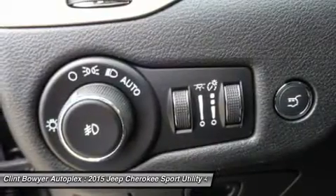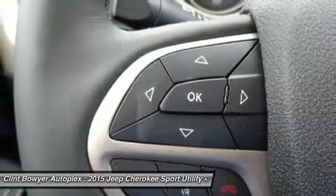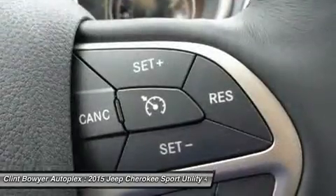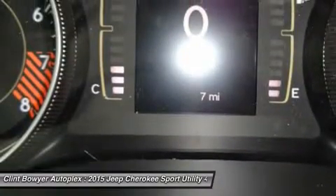Windshield wiper de-icer, all-season floor mats, heated steering wheel. Quick Order Package 27J: engine 3.2L V6 24V VVT, transmission 9-speed 948TE automatic, 2-speed PTU. Experts say great gas mileage: 28 MPG highway.